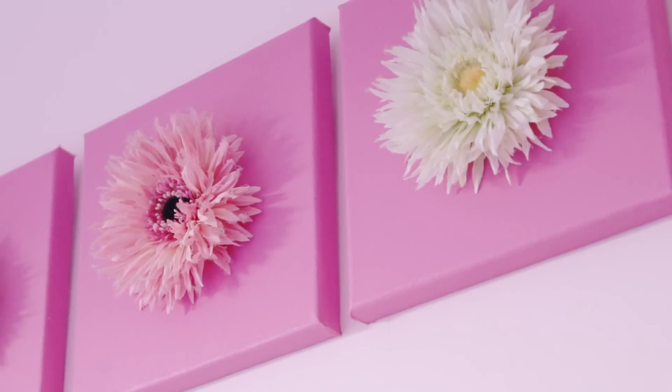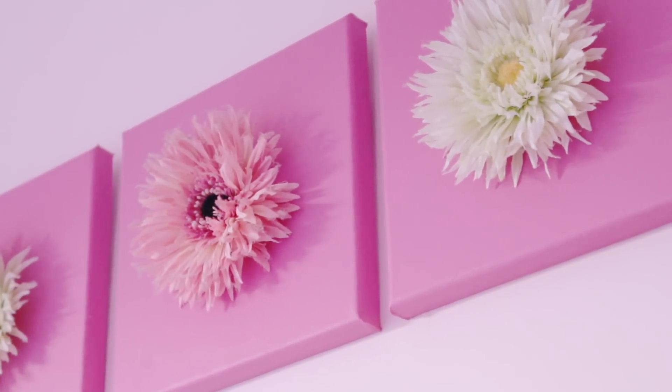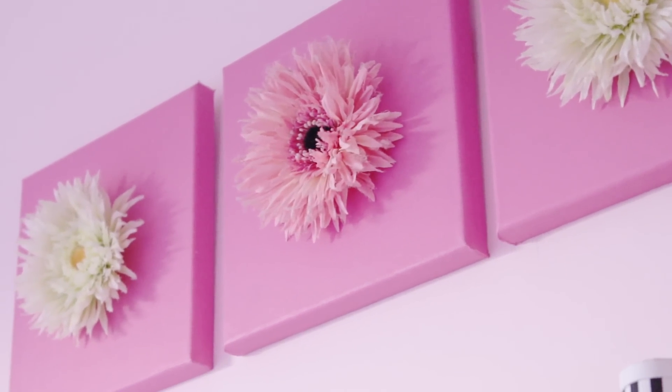I literally just bought three plain canvases, painted them pink, made a hole in each of them, and put a fake flower through the middle — and that was it. They were really easy to make and I think they're really cute. I'm just going back down to the mirror now — that's what it looks like close up and you can see a sneak preview of the rest of my room in there.